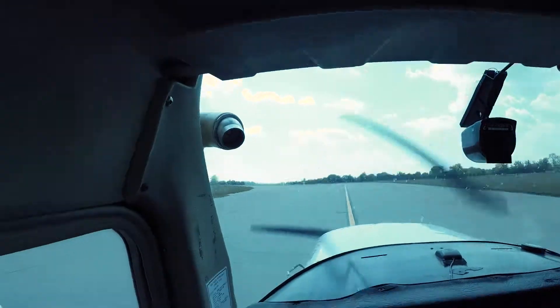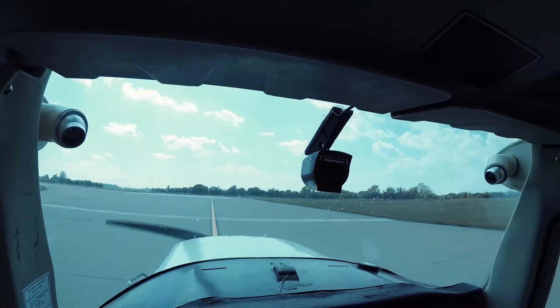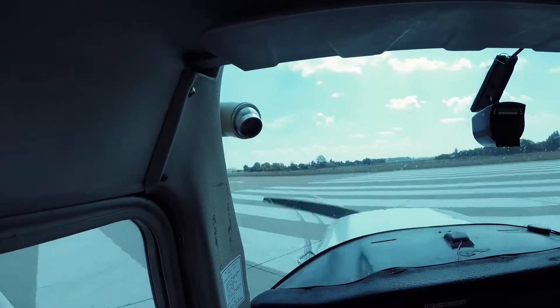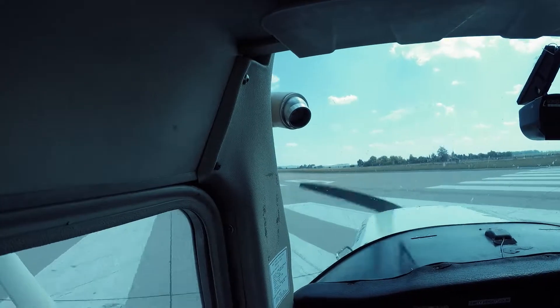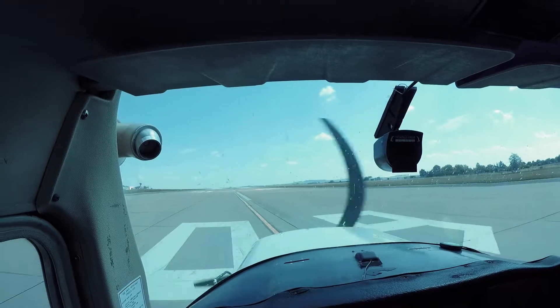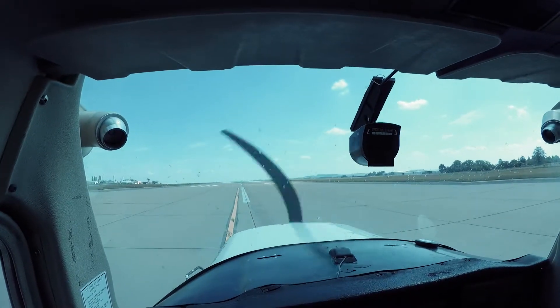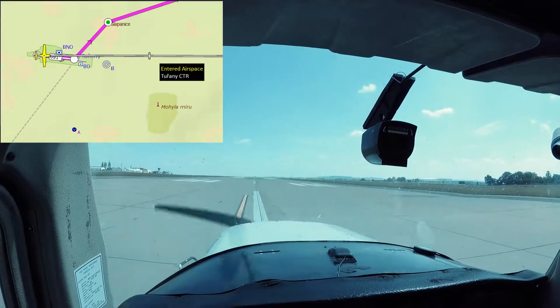Now I'm lining up on runway 09R in Brno. After departure I'm heading to Echo Point and then to Whiskey Point in Kunowice. The runway in Kunowice is 02 Charlie.